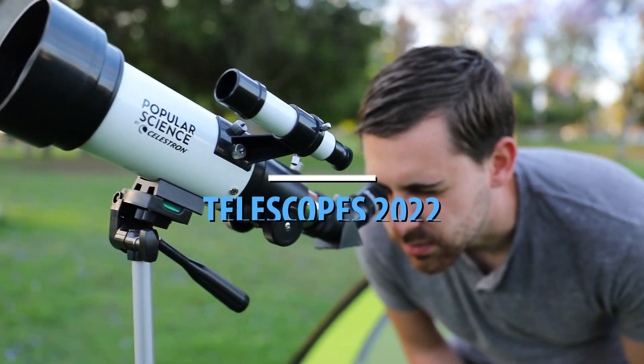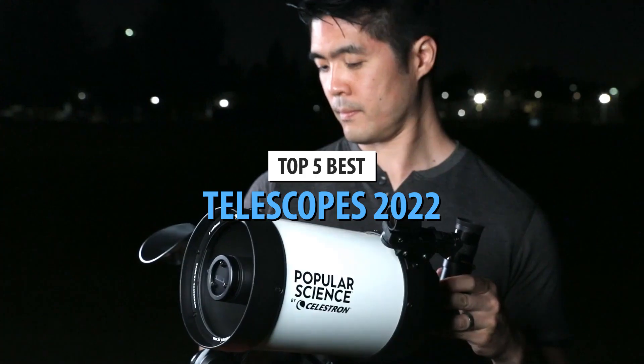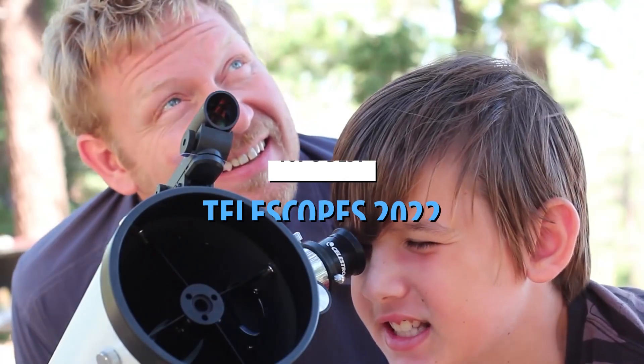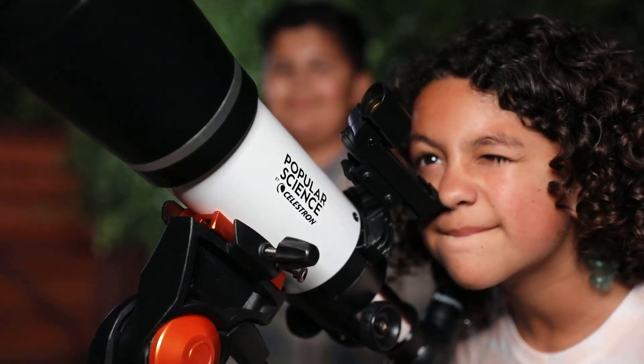What's up guys, today's video is on the top 5 best telescopes in 2022. Through extensive research and testing, I've put together a list of options that'll meet the needs of different types of buyers. So whether it's price, performance, or its particular use, we've got you covered.